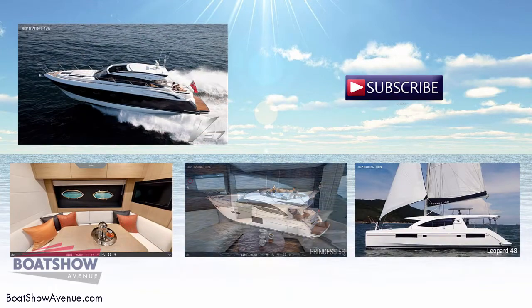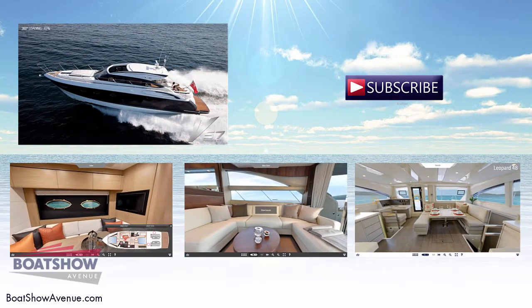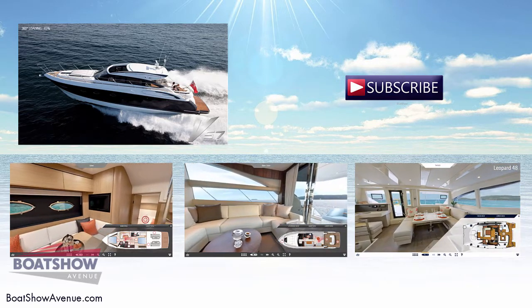We hope you enjoyed this video. Feel free to visit BoatShowAvenue.com for more information, and take the opportunity to see more boats.